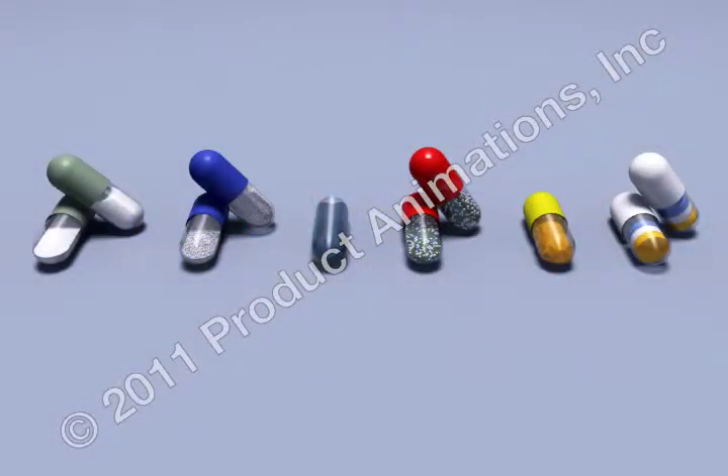Capsules are available in many different sizes and colors and can be filled with powders, granules, small tablets, pellets, semi-solids, or liquids, provided there is no interaction with the shell.